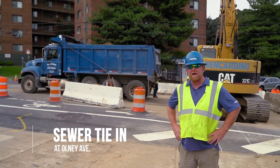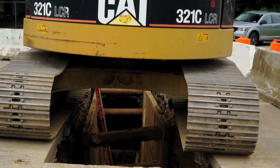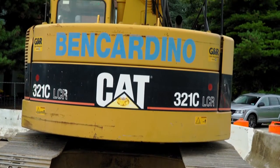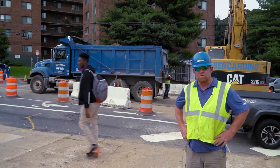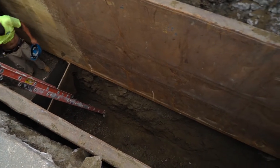Today we're working on our sewer tie-in here on Alney Avenue in Philadelphia. We're about 18 feet deep doing a modified saddle connection to an existing brick sewer line. We'll be tying in with our 18-inch ductile iron pipe and bringing it into the site to drain the site.